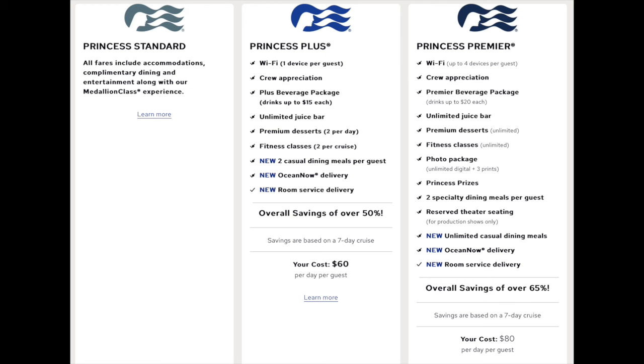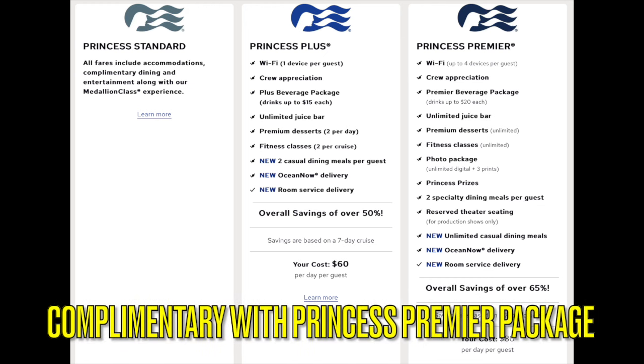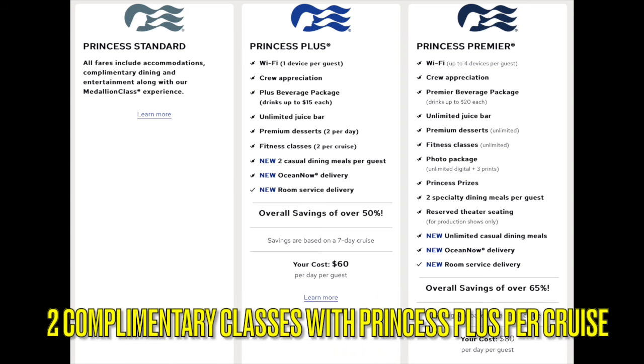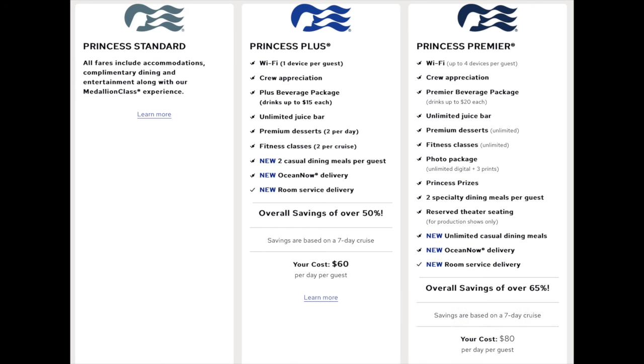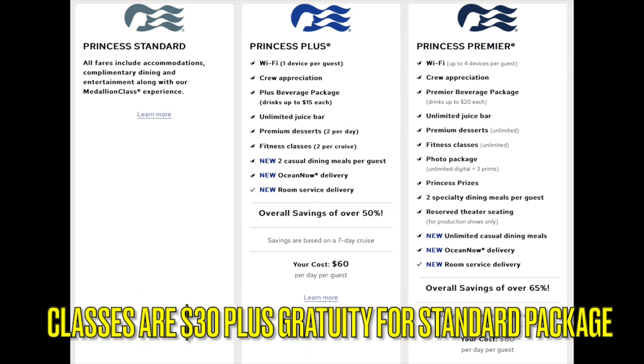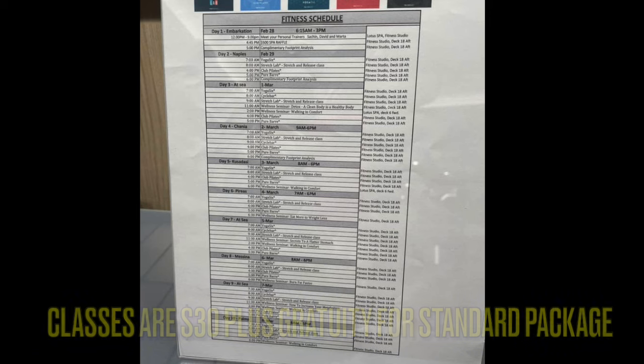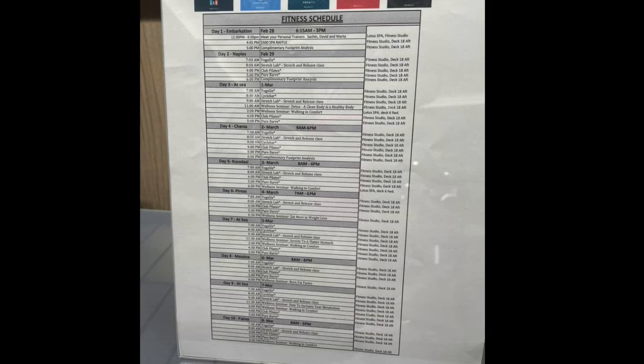However, these classes are not complimentary for everybody. If you have the Princess Premier Package, all of these classes are complimentary. With the Princess Plus Package, two classes are complimentary per cruise. With the Princess Standard Package, classes are $30 each and incur an 18% gratuity. Here is a sample schedule demonstrating that classes are available on a daily basis.